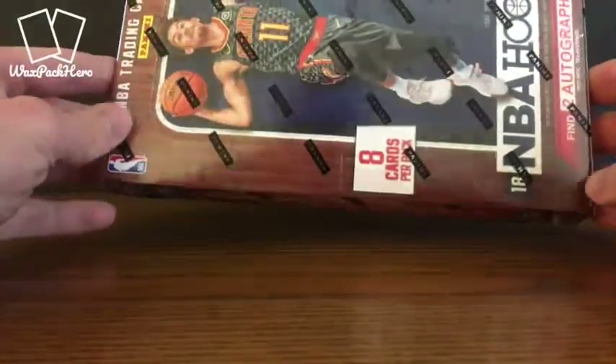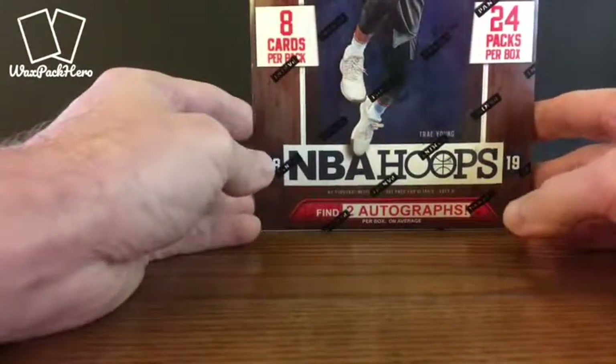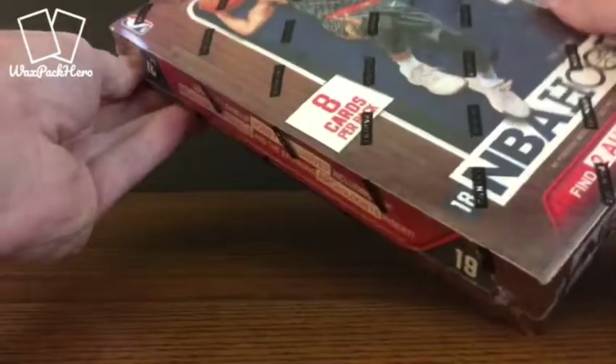I picked up a hobby box, 8 cards per pack, 24 packs per box. We'll see what we end up getting. Two autos in a box, plus all kinds of inserts, parallels, and all of the other fun things that you expect from Panini.